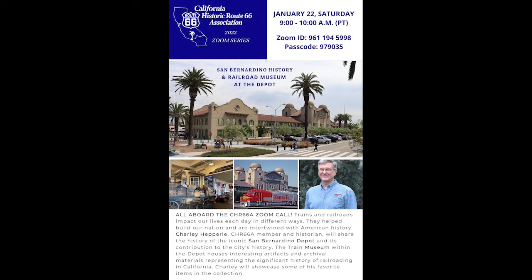Hey Route 66 fans, we hope you enjoyed this video about Route 66. You can help support these videos by becoming a member of the California Historic Route 66 Association for only $20 a year. Click the link in the description below and don't forget to click the like and subscribe buttons. We appreciate your support.